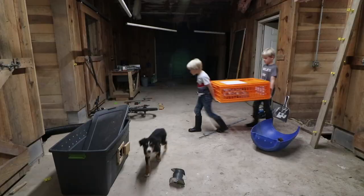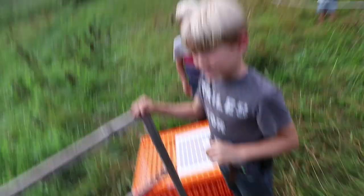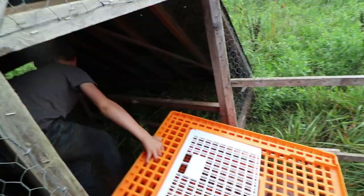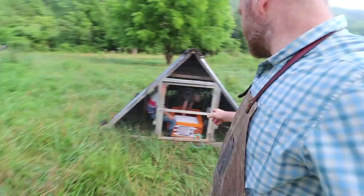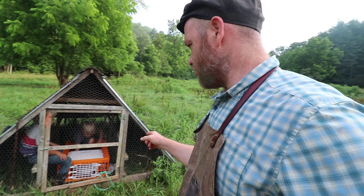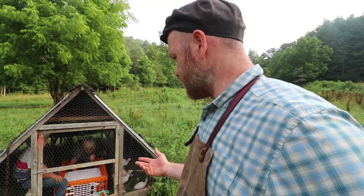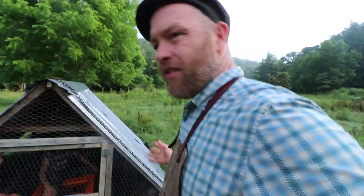You got the water and feeder in there — put the whole thing in and shut yourself in. Good day for you guys, first day on grass! Our plan is to keep the guineas in there for a long time. Some folks say eight weeks to train them that this is their home. We'll move this around every couple of weeks, maybe less depending on how much they track it up. They're not like chickens — they don't scratch.